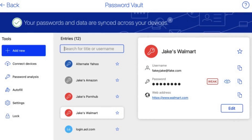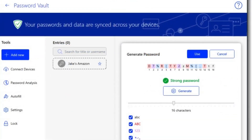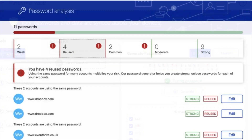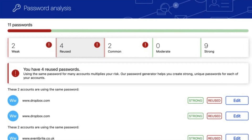Of course, no free software is perfect. There are some ads, and advanced features are locked behind the premium version. But for everyday protection against spyware, it gets the job done. It's simple, effective, and doesn't bombard you with pop-ups every 5 seconds. If you're looking for a no-cost way to keep your personal data safe from prying eyes, Zone Alarm Free Antivirus is a solid pick.